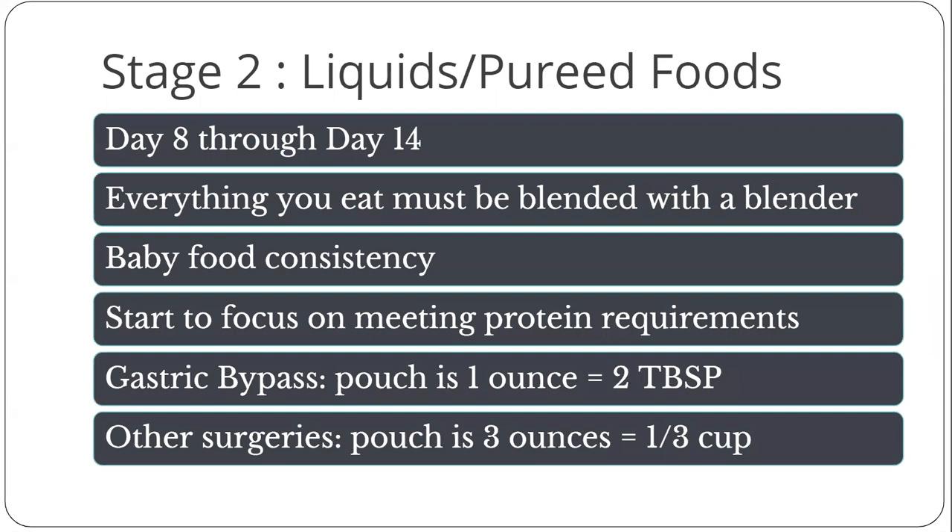Stage two, the pureed diet, lasts for another one week, beginning on day eight. The consistency changes from clear liquids to thick liquids — the consistency of baby food, Greek yogurt, or applesauce. You will need a food processor or blender in this stage. The main focus of this stage is protein. Your goal by the end of week two is to have either 60 to 80 grams or 80 to 100 grams of protein each day, depending on your surgery type or gender. With the surgery, they are also removing some digestive enzymes and you have less stomach acid, so it's harder to break down food — this is why you are relying on a blender to pre-break down food for you in this stage.